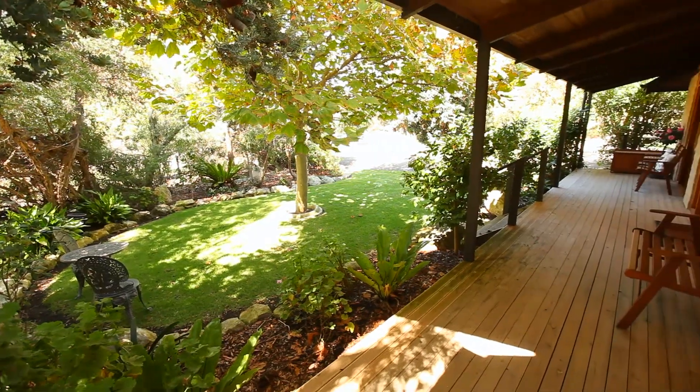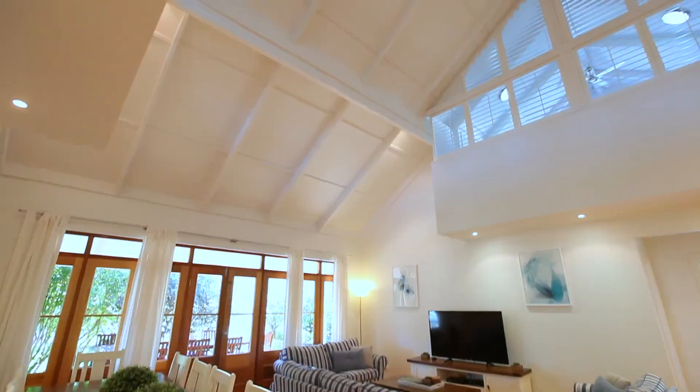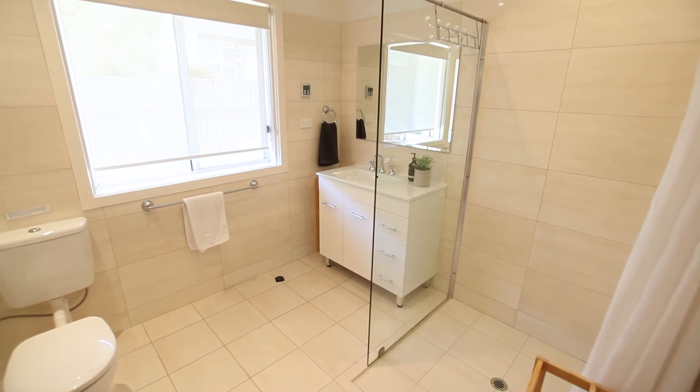Surrounded by endless beautiful greenery, up to 24 guests can be hosted across three slightly different yet luxurious properties with nine bedrooms and five bathrooms between them all.